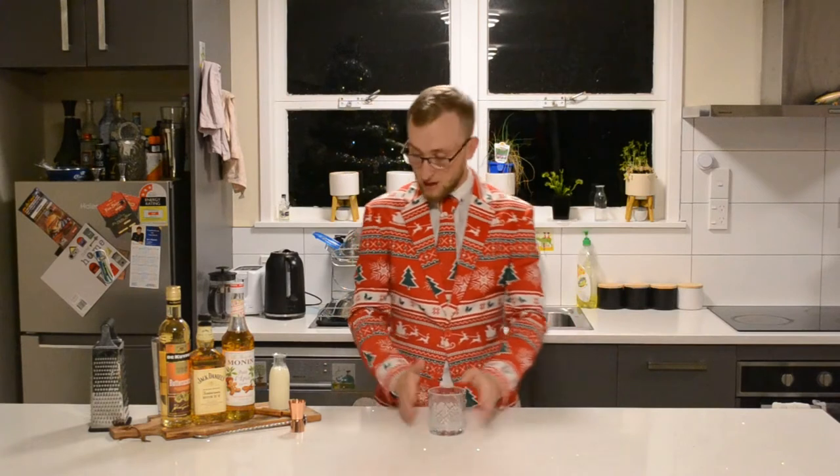The Christmas cocktail I'm going to be making today is Eggnog. Now Eggnog has a huge history to where it came from and all this sort of stuff. As most cocktails do, it's very vague. People really need to start writing things down when it comes to making cocktails.